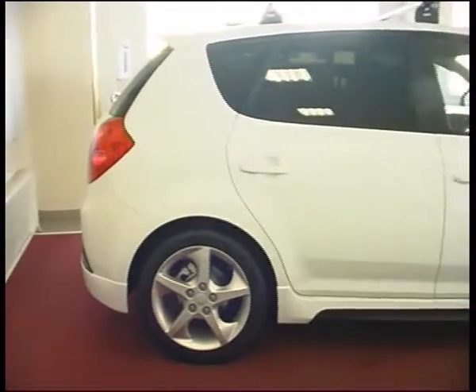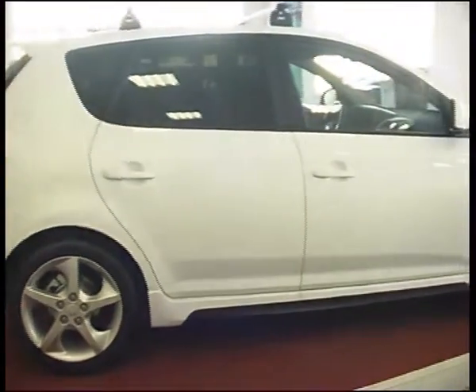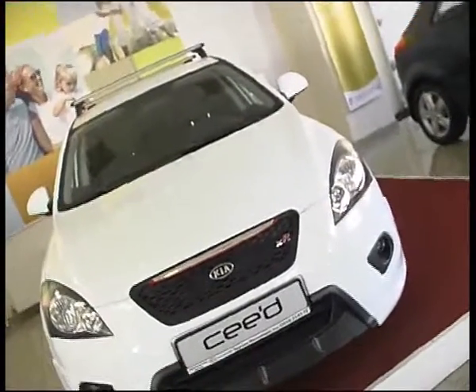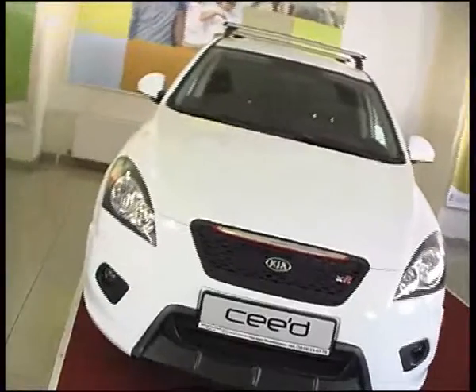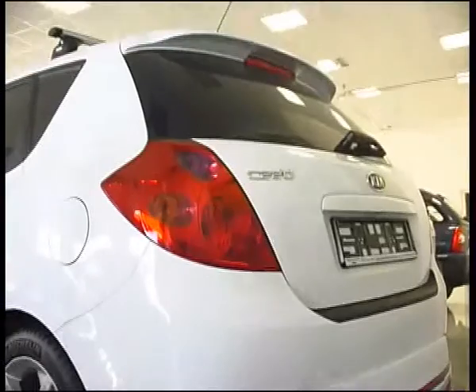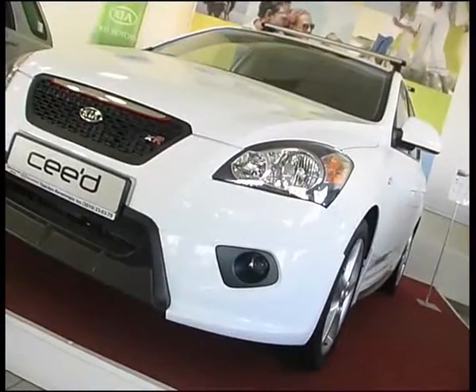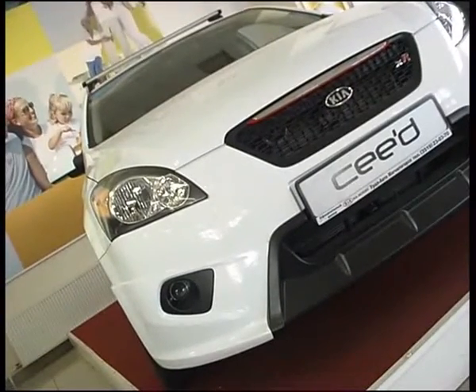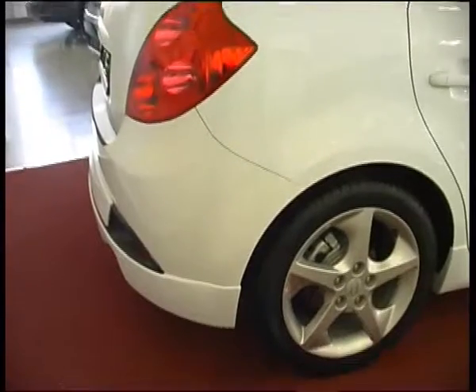This car is designed for economical driving. It looks different depending on how you want it to be — you can just drive a basic car, or you can get a complete package with a 17-inch disc, climate control. You can see how this car looks, and what equipment these cars come with.